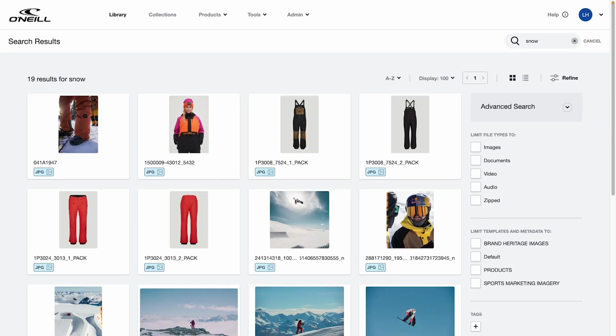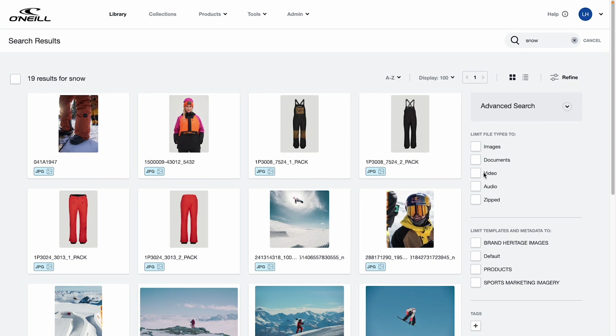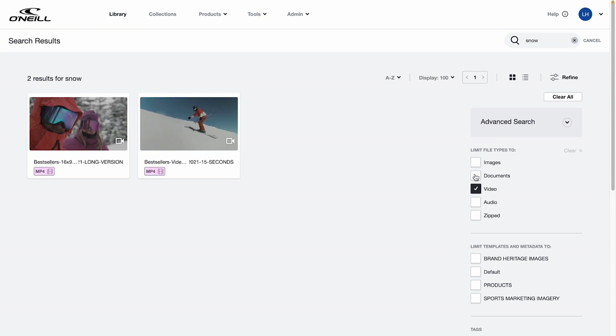Since she's looking for a video, she then uses advanced search to further filter the results by specific metadata to speed things up. In this case, she filters the results by video only. Boom — two clicks later and she's already found the video and it's ready to send to the client. That's the power of metadata.